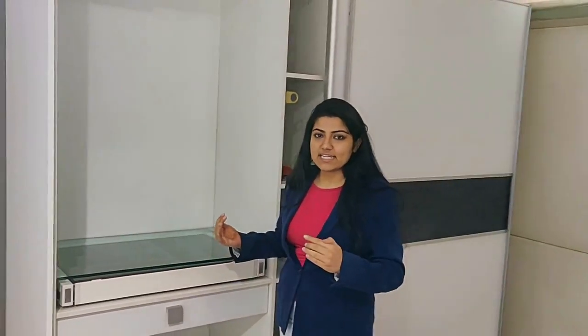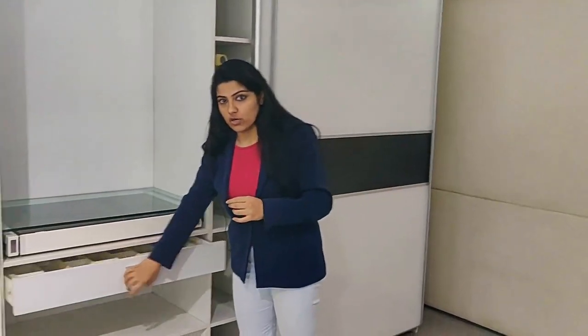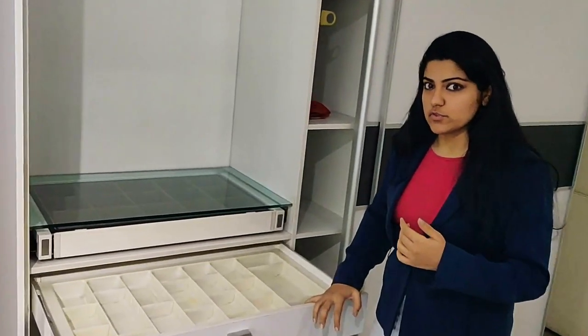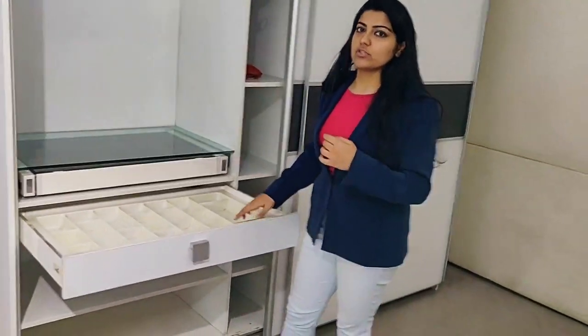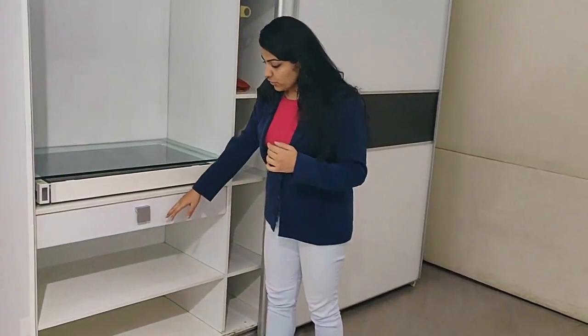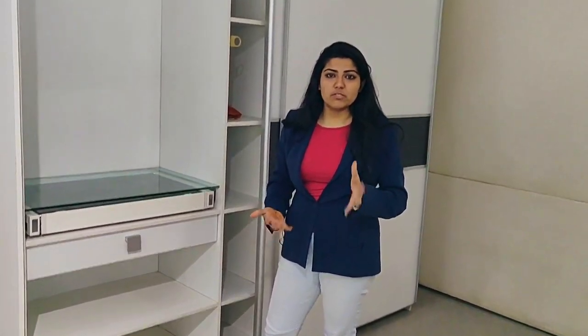The basic fittings that come in it are just the handles and one drawer, which is a soft-close drawer. We've given you another organizer in this particular wardrobe and then you've got your normal shelves inside. You can opt for as many drawers as you want — we generally encourage you to take at least one drawer because it makes everything very accessible and easy to organize.